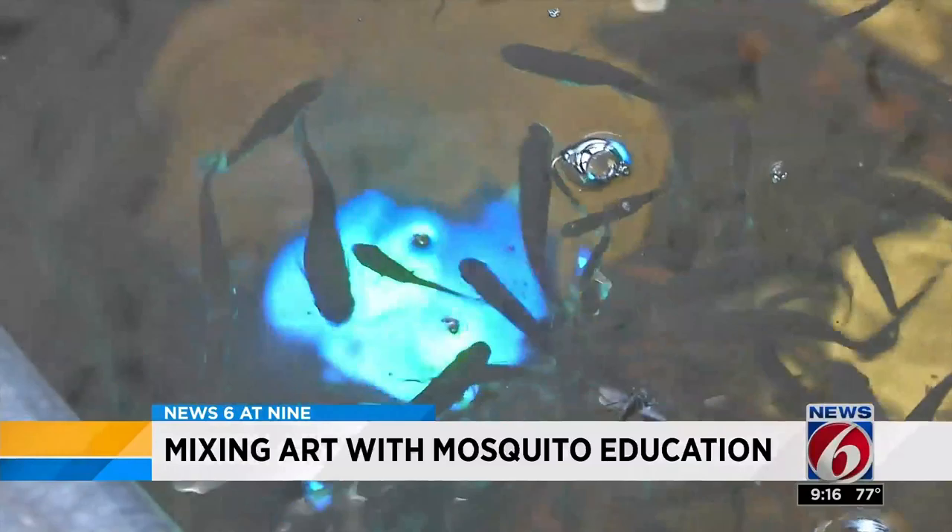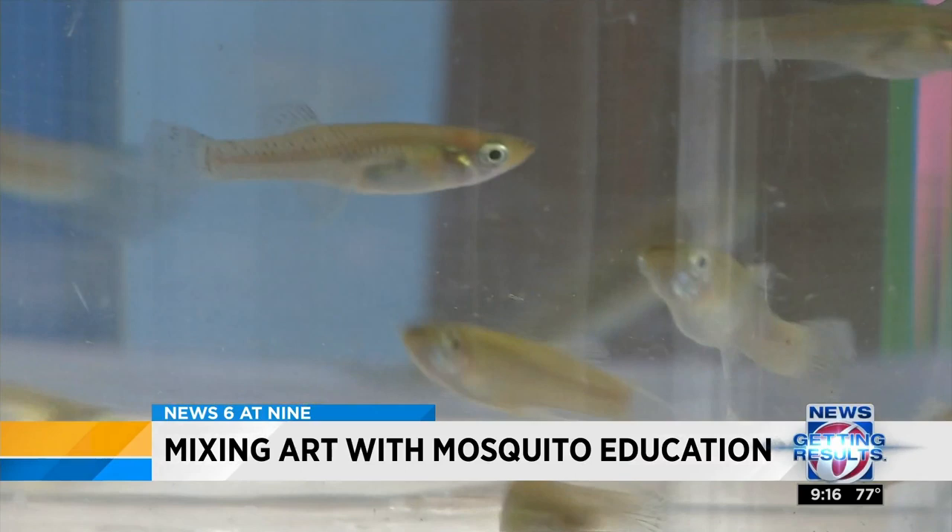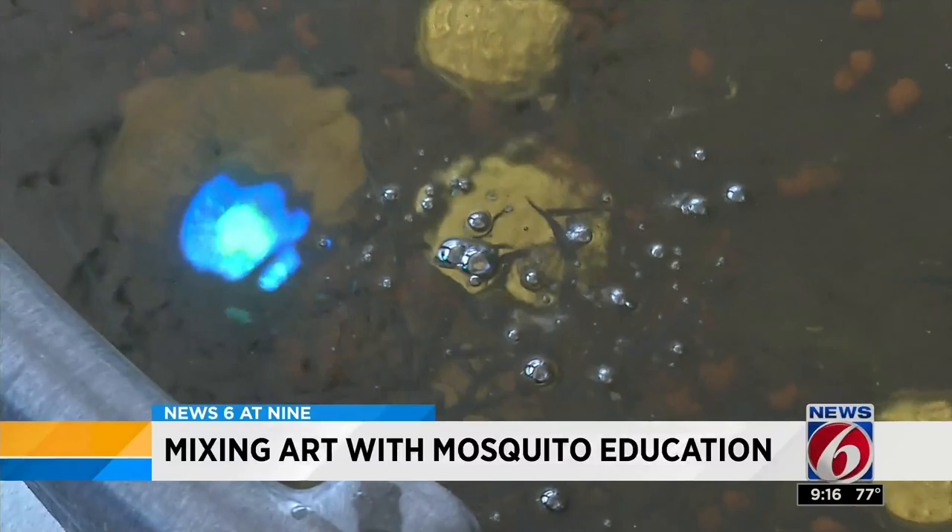These tiny fish called gambusia are getting results for Orange County. They are a means of controlling mosquitoes by using fish instead of any sort of chemical treatment. The fish are taken to areas with standing water, placed there to eat up the mosquito larvae, and continue to keep the mosquito larvae population down.